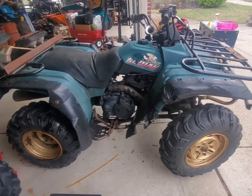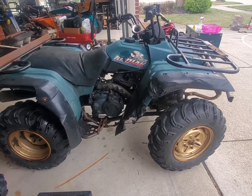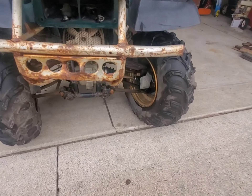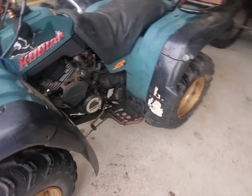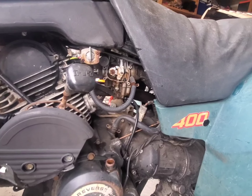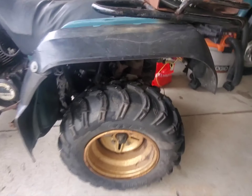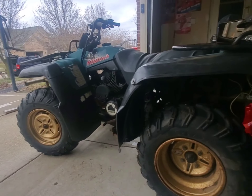Alex's latest find - we think it's a '93 Kodiak with a 400 engine. It's a little rough, as you can see, but it's got the drive shafts, the transmission, a starter, and the engine. The carb looks original but it's missing a cap cover. We bought it just for a parts vehicle, but we may have a nice little project to do some cool stuff with.